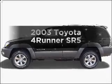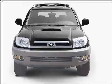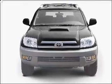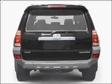Get noticed in this 2003 Toyota 4Runner. Everything you need under one roof with this great vehicle. With a powerful 8-cylinder engine connected to a smooth shifting 5-speed automatic transmission.